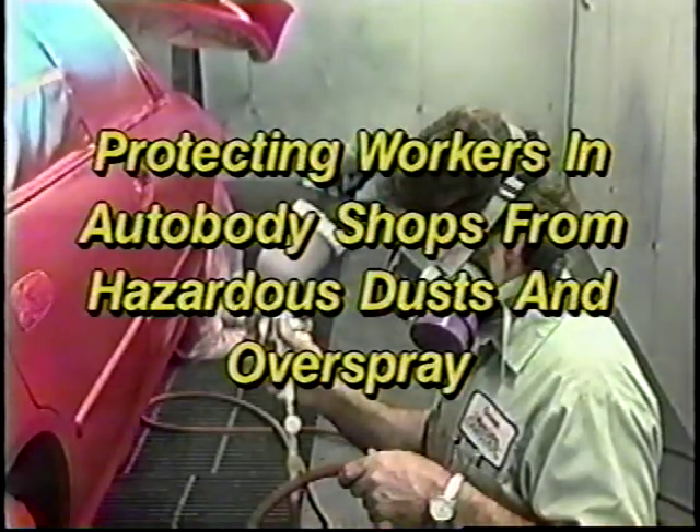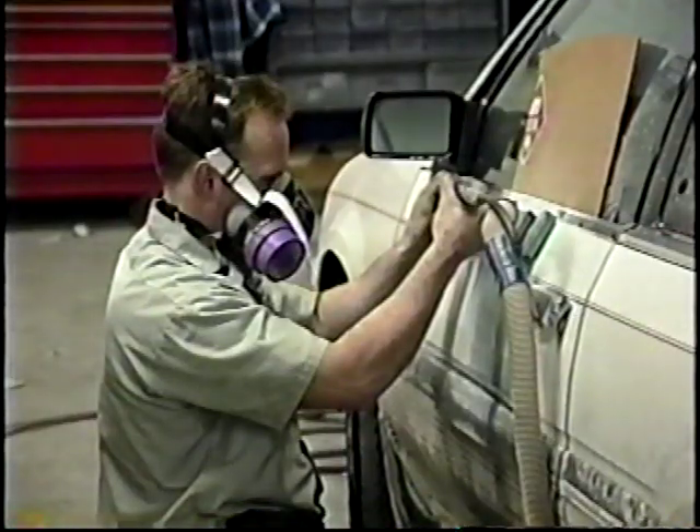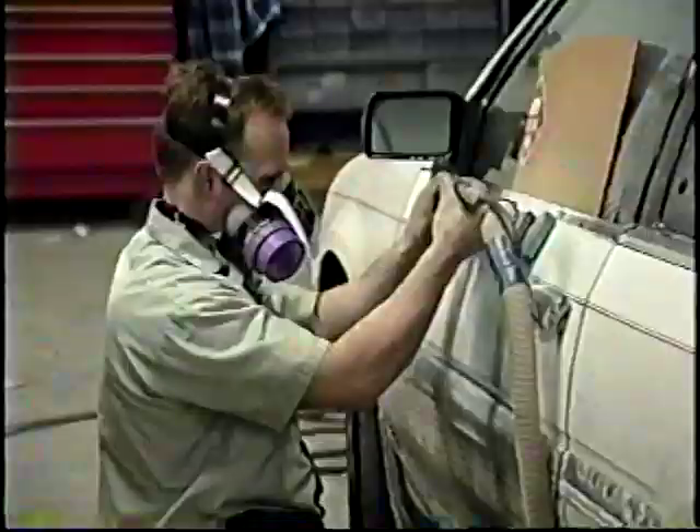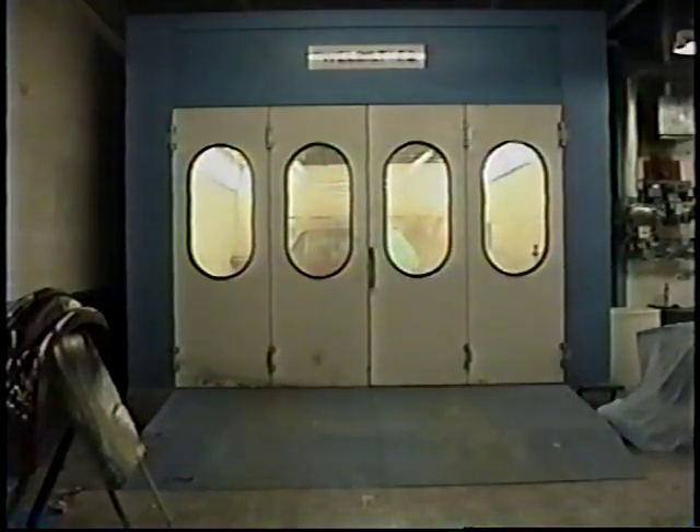Workers in auto body repair shops are exposed to hazardous chemicals during spray painting and vehicle repair. As an owner of an auto body repair shop, it is important to know how to protect your workers from these substances. If you are an auto body repair worker, you need to know how to protect yourself and use the safety equipment provided to you. In a major study of auto body repair shops, NIOSH researchers found effective methods to protect workers from excess exposures to airborne chemicals.